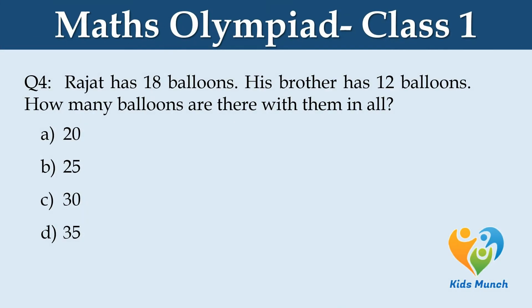Rajat has 18 balloons. His brother has 12 balloons. How many balloons are there with them in all? Option A. 20, B. 25, C. 30, D. 35.